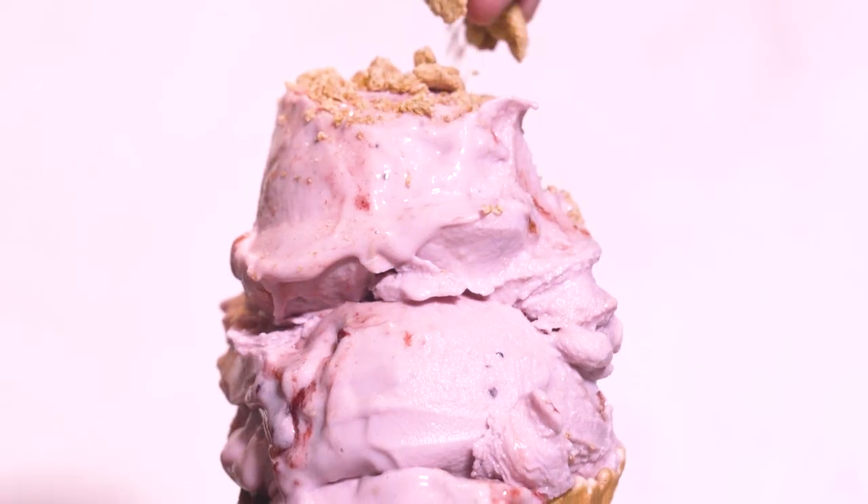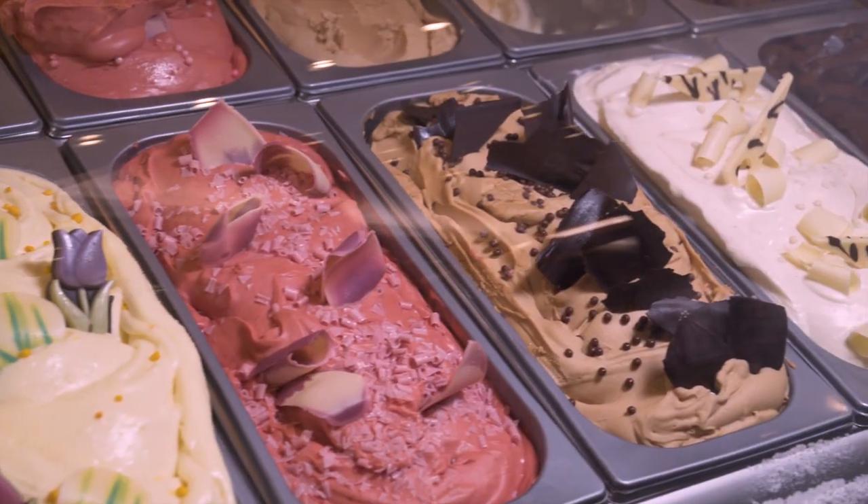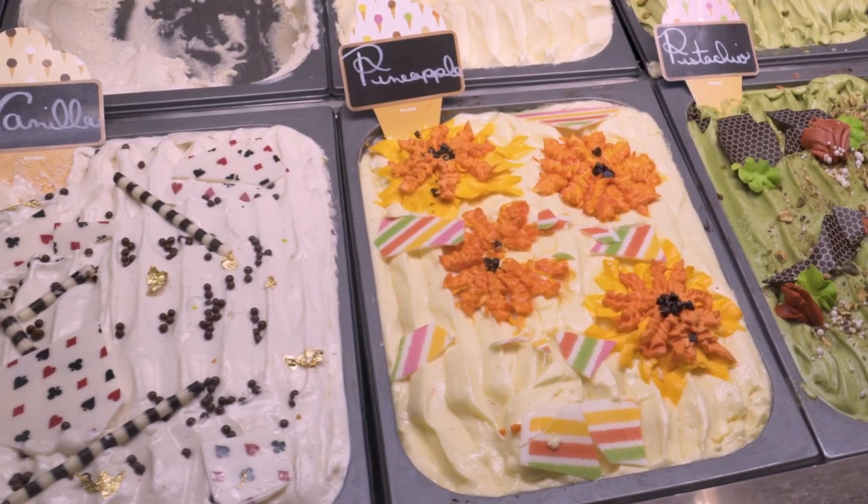Hi, I'm Chef Anthony. I'm from San Manuel Casino and I'm here to talk to you about one of my favorite desserts, ice cream. Here at San Manuel Casino, we have over 14 flavors of ice cream. Our most popular flavors are pineapple, pistachio, and vanilla.